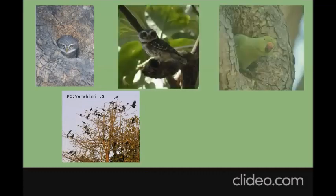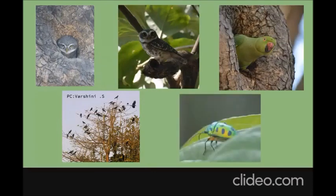You'll also find the rose-ringed parakeets — no need to mention they're there all year long. You'll also find small, cute, pretty bugs like the jewel bug on some plants nearby. The next place from the canteen is the NCC ground.